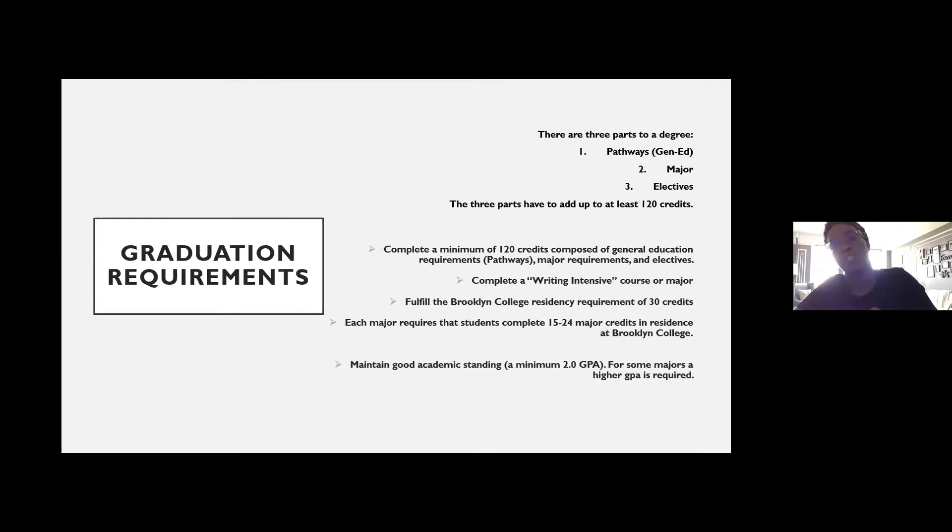One is education. The education majors like early childhood education and childhood education require students to have at least a 2.75 GPA or higher to maintain their status in that major. The 2.0 or higher is what's needed to be at good academic standing and also to maintain your financial aid if you receive financial aid.